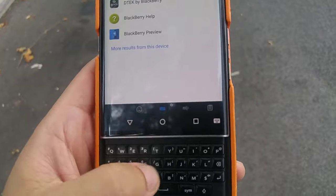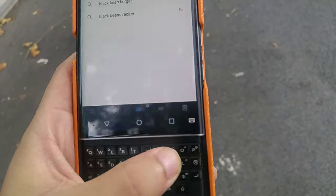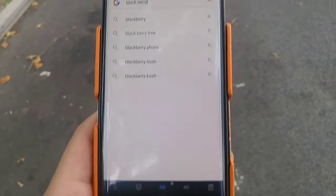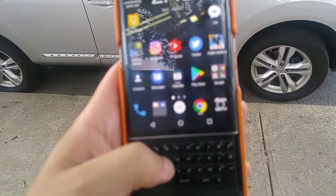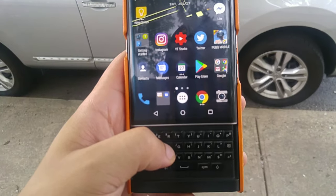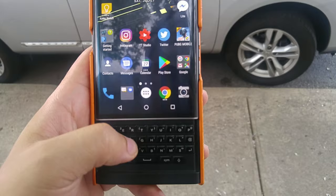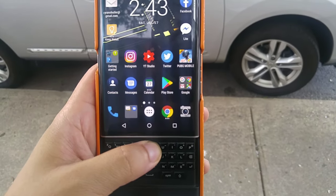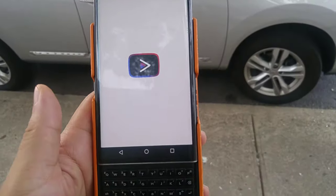It features 32 gigabytes of internal ROM and 3 gigabytes of RAM. This thing also has an 18-megapixel camera on the back with Schneider Kreuznach optics, dual-LED dual-tone flash, HDR, and panorama.